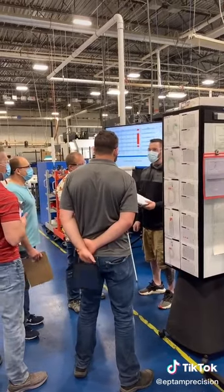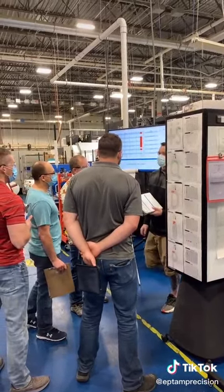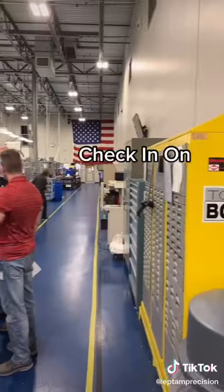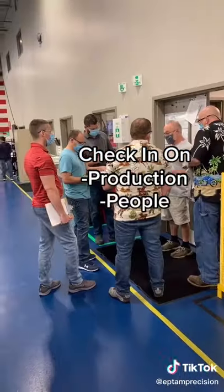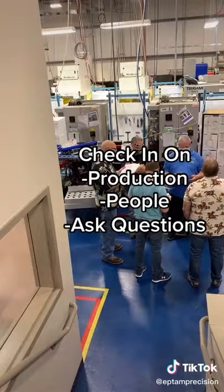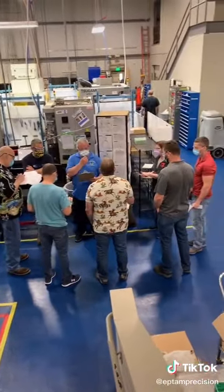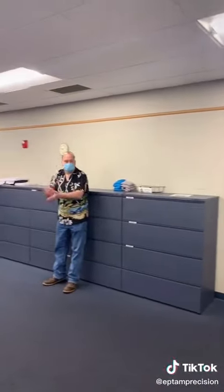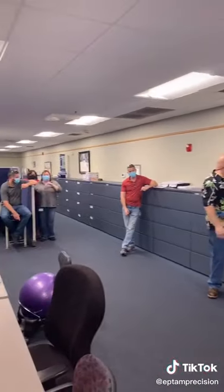Here at Eptam, Gemba happens every morning around 8, and every area is visited by the leadership team. The purpose is to check in on production, people, to ask questions, and to find the root of problems. It also gives workers a chance to communicate with management to ensure that they have what they need to keep production moving.